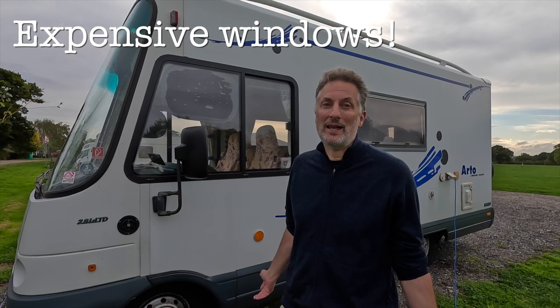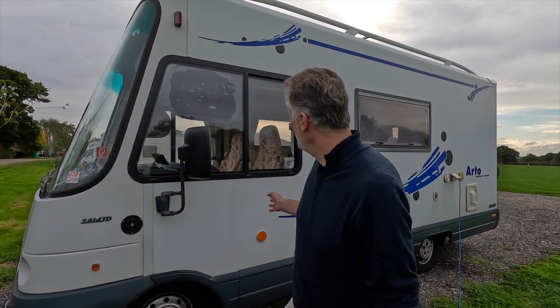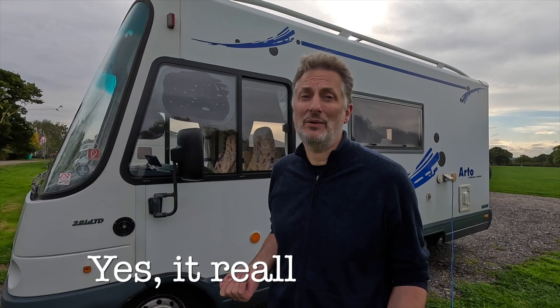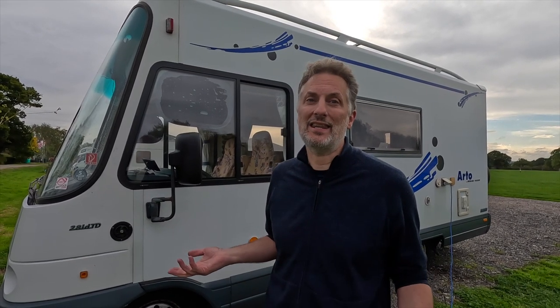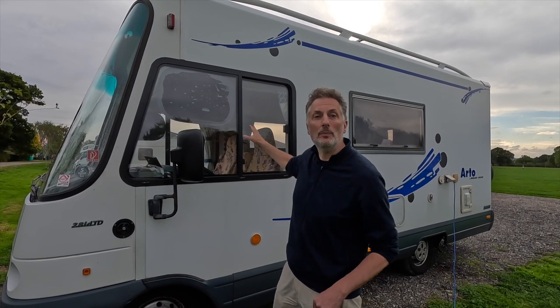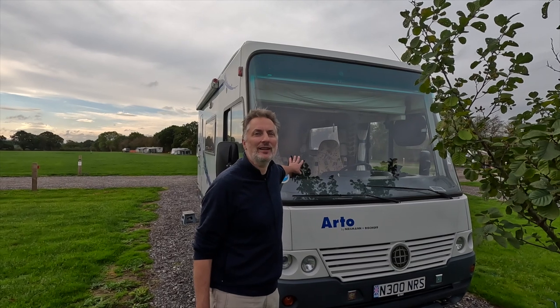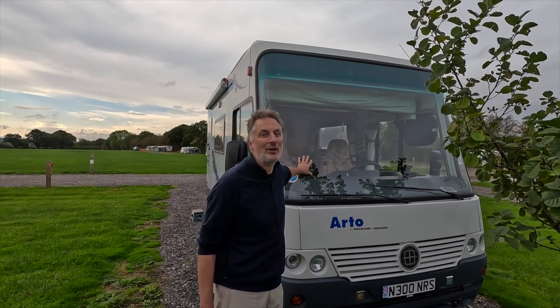No tour of the van can be complete without mentioning the windows. We didn't realise when we bought the van that when the weather gets warm these double-glazed units steam up and you can't see through them — and that can last for months. Eventually we got them both replaced, at something in the region of two and a half thousand pounds per window. We decided rather than buy a new van we'd put things right on this one. This single complete unit with two double-glazed panes slides and it's been significantly better for both driver and navigator since replacement.